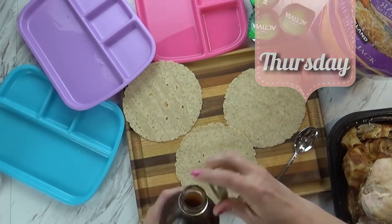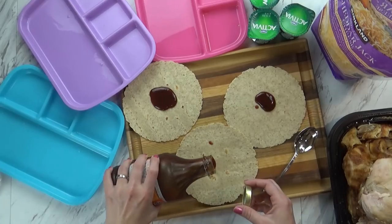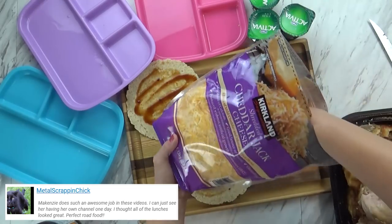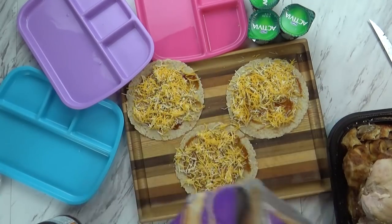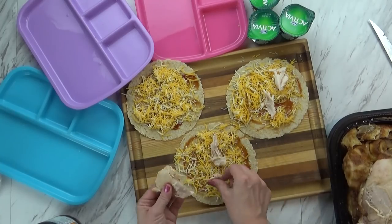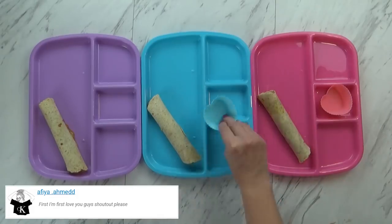Hi guys, happy Thursday! For today's lunch I'm starting with some whole wheat tortillas and adding a little bit of our favorite barbecue sauce. We had a chance to go to Costco so I have lots of fresh ingredients. I'm going to spread out the barbecue sauce, then add a good amount of shredded cheese — this is kind of like a barbecue chicken taquito, something I kind of just made up. I'm adding some rotisserie chicken from Costco — super easy — then cooking them in a skillet until melted and warmed through, then rolling them up.